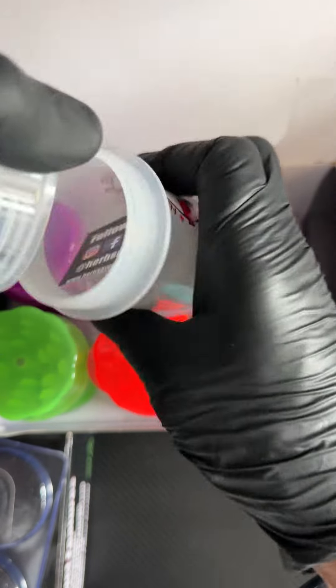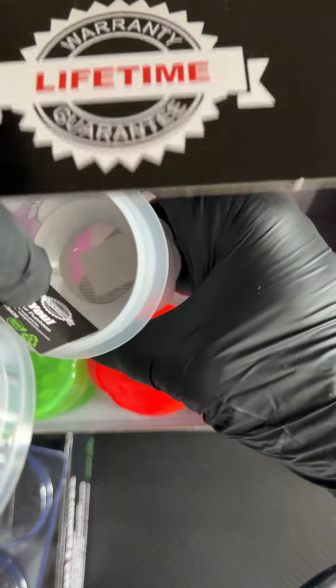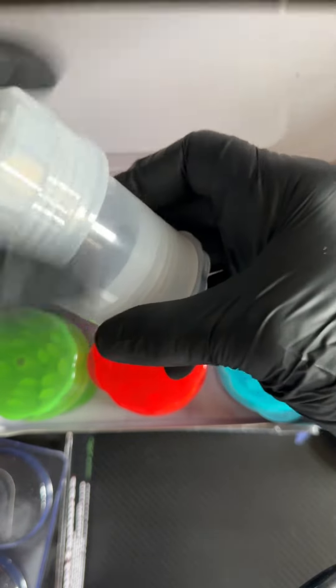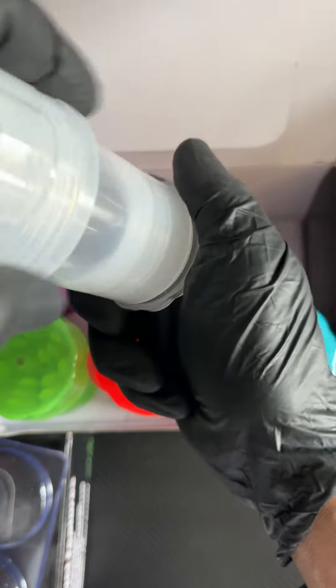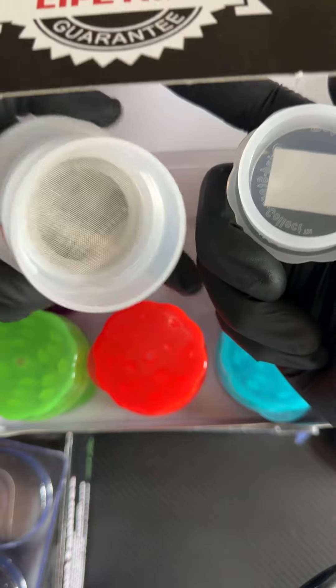This is where your buds are. You get a little scraper in there — all of them get a little scraper. That's the hold container. And here is your keef collector — that fine mesh screen right there.